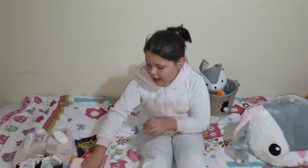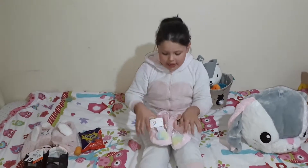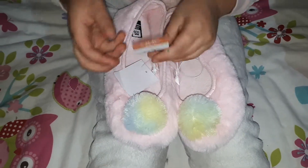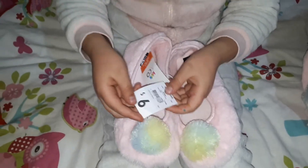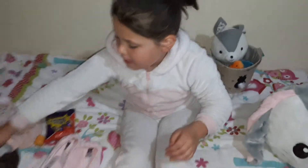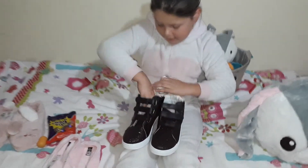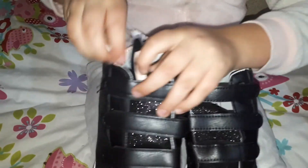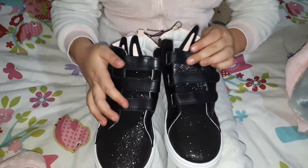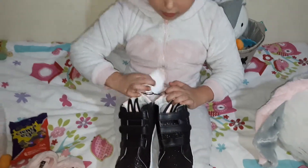I also got these cute little slippers and they have little bunny tails on them — they were super cute and they are six dollars. And I got these really cool shoes that have bunny ears on them for Easter. They're black and glittery, they have three velcros, and they also have little bunny tails. They are $20.